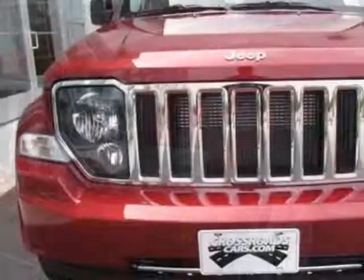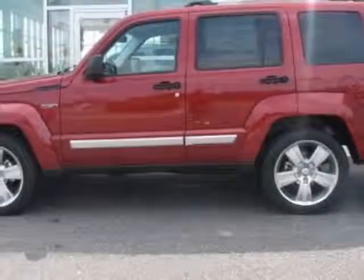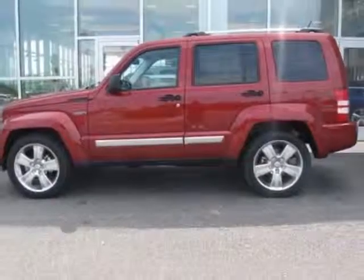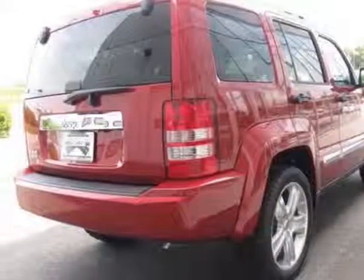This vehicle gets an estimated 15 miles per gallon in the city and an estimated 21 on the highway. This Liberty boasts a 3.7 liter engine and has a 4-speed automatic transmission.